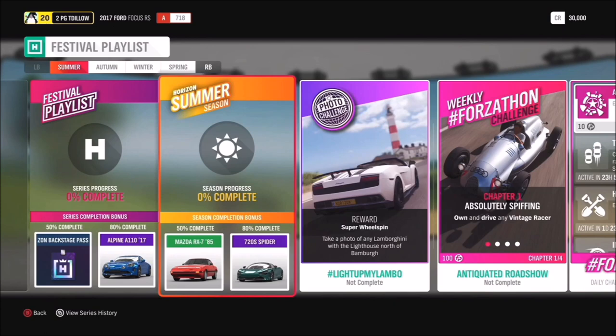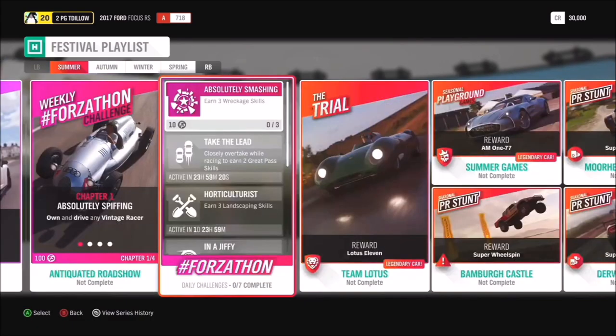At 80% completion we have the Alpine A110, one of my favourite cars from the last few years. For the Summer 50% completion we've got the Mazda FBR X7 from 1985, at 80% we have the McLaren 720S Spider, and in Team Lotus we've got the stunning Lotus 11. Then in Summer Games we've got the Aston Martin 177.